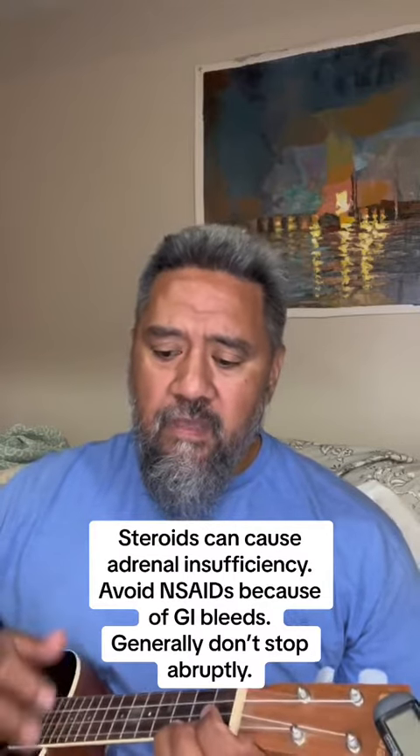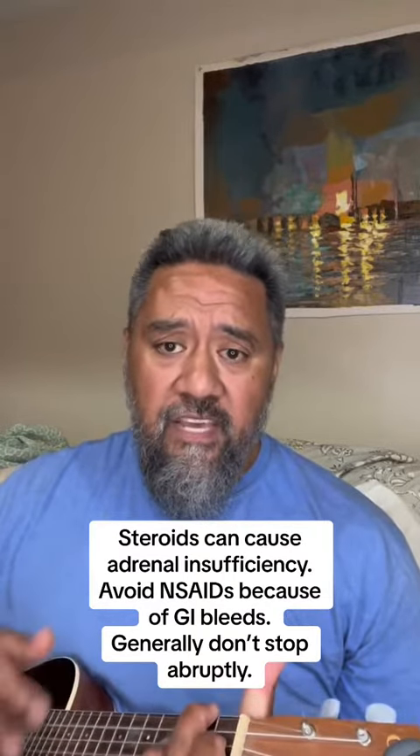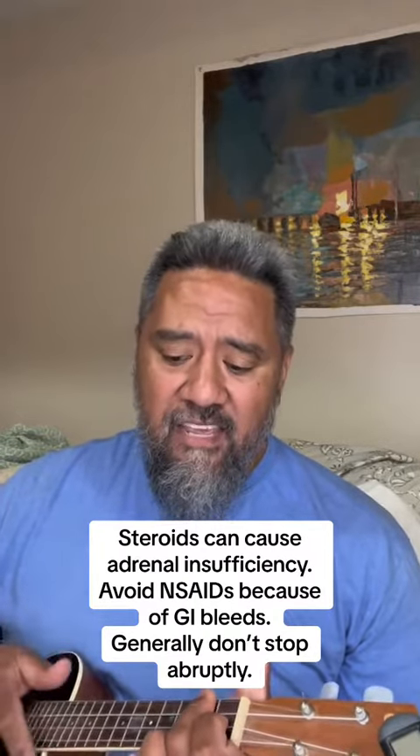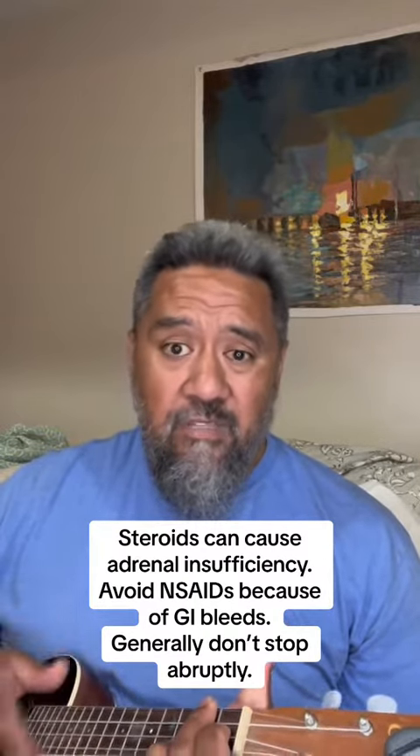Steroids can cause adrenal insufficiency. Avoid NSAIDs because of GI bleeds, and generally don't stop abruptly.